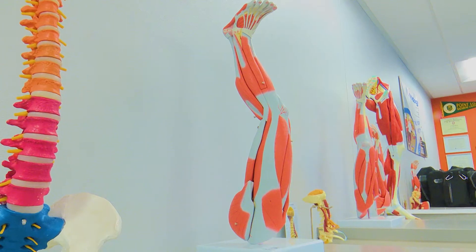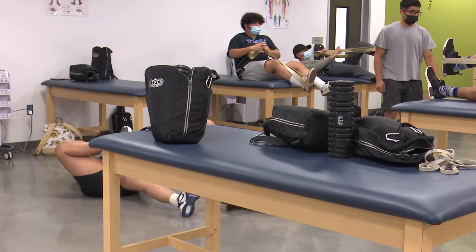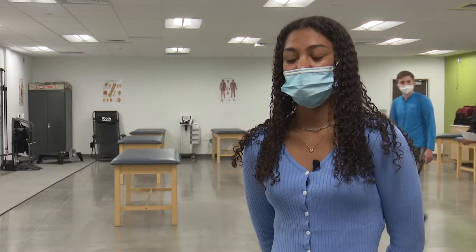We've learned a lot about the human body and the anatomy of it, and we've also learned to stretch properly and to do exercises correctly to help prevent injuries.